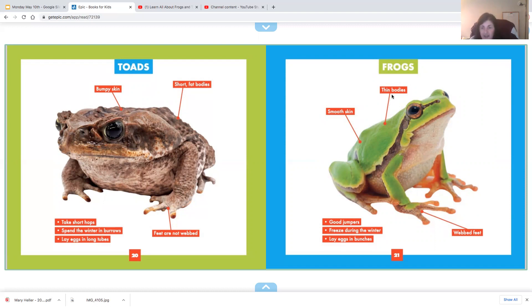Frogs have thinner bodies and smooth skin. They have webbed feet to help them be good swimmers. They are good jumpers because they have long legs. They freeze during the winter, and they lay eggs in bunches.